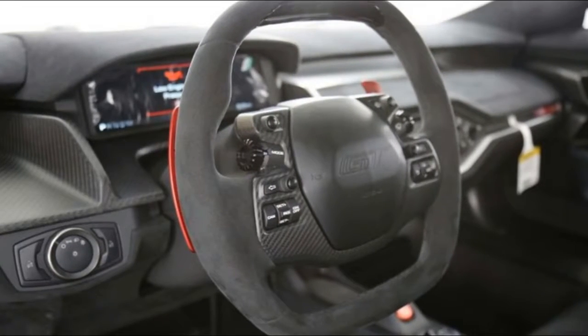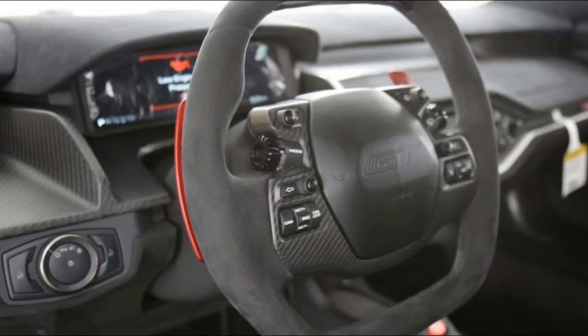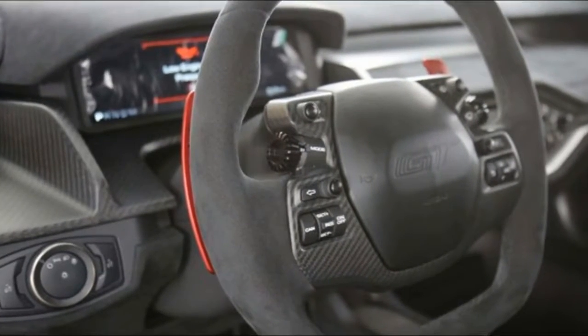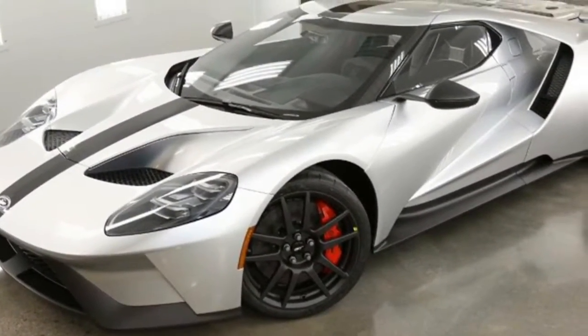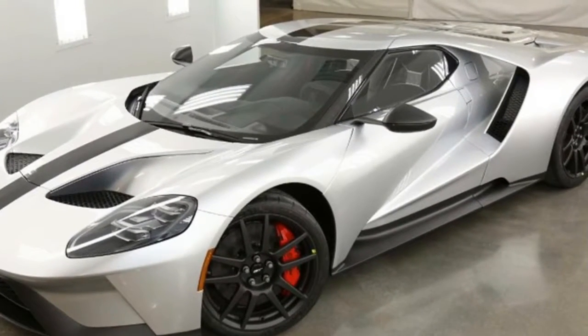The already svelte supercar gets a host of new carbon fiber additions, including a lightweight carbon livery, a manual engine cover latch, carbon fiber prop rod, carbon fiber A-pillars, and carbon fiber side mirrors. The Ford GT Competition Series also uses plexiglass over the engine.